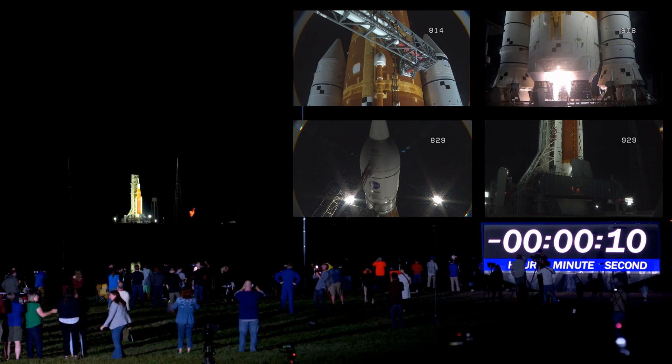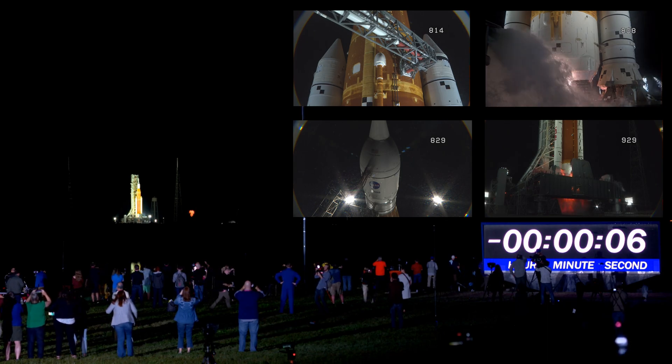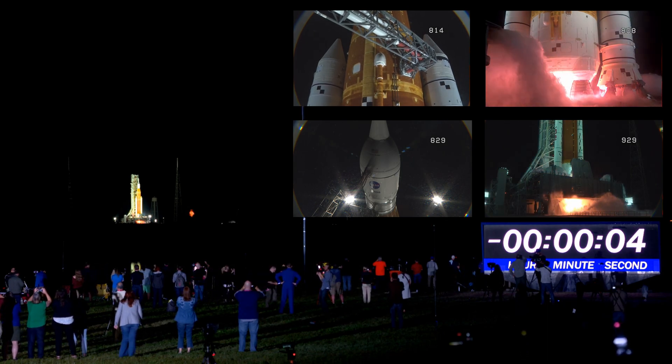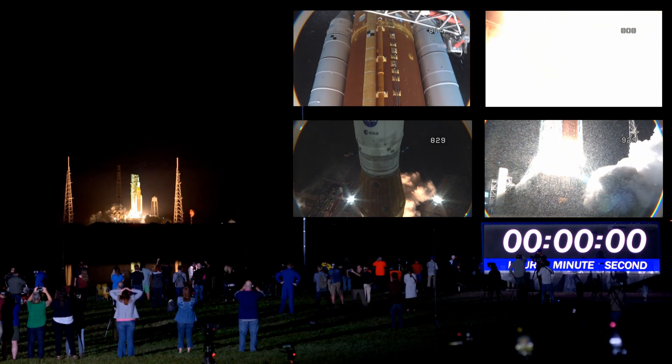And here we go, hydrogen burn-off igniters initiated. Seven, six, five, four — stage engines start — three, two, one, boosters ignition.